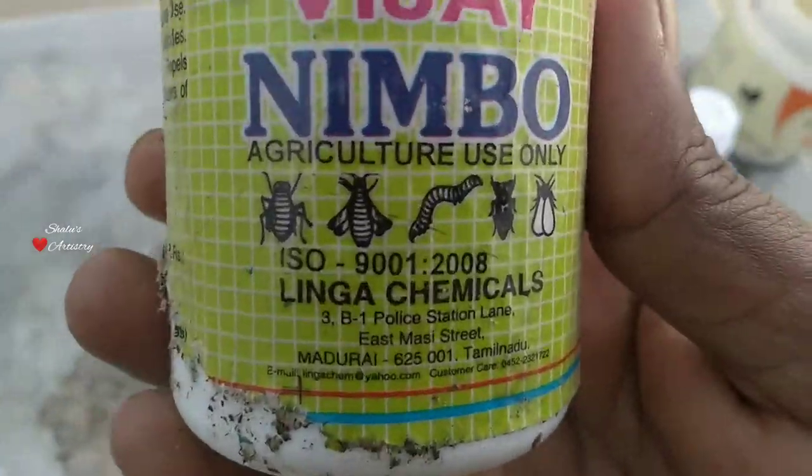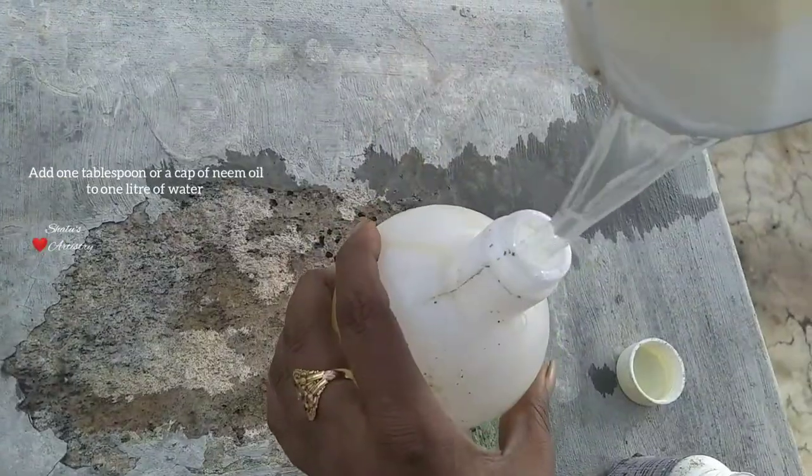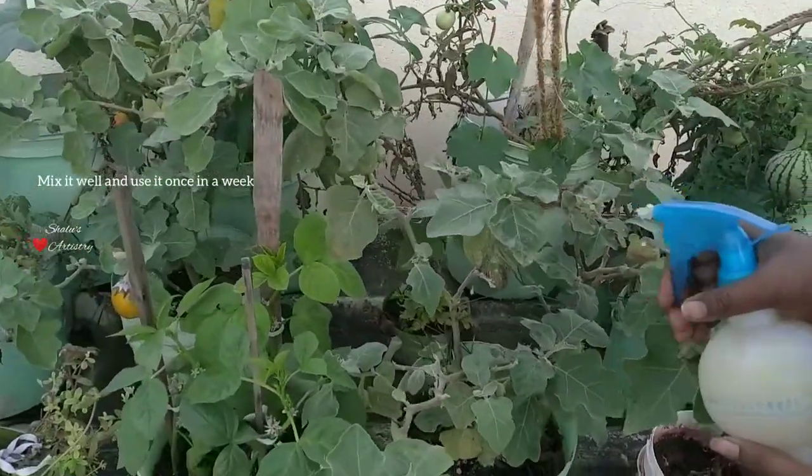Next is neem oil. Take one liter of water and add one tablespoon of neem oil to it. Mix it well and use it twice a week. Don't forget to spray it on the underside of the leaves.